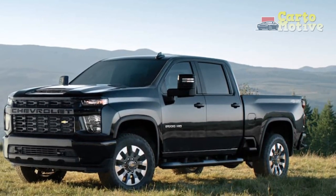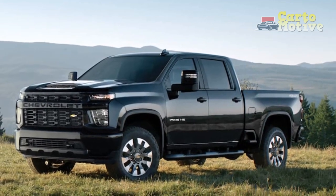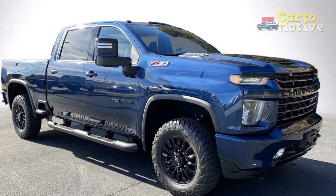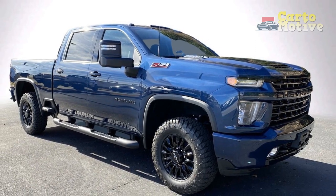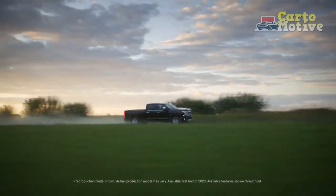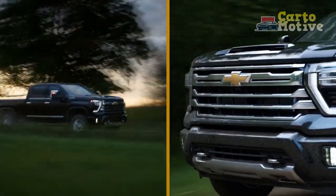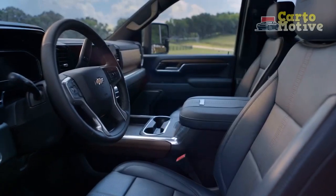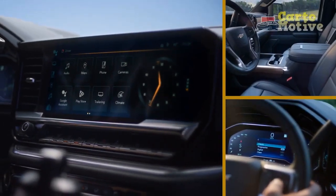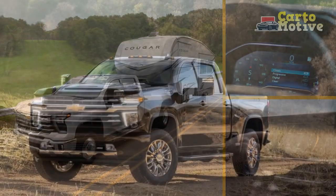2023 Chevrolet Silverado 2500 HD changes — what's the difference vs. the 2022 Silverado 2500 HD? A few years have passed since the launch of the fourth generation, and Chevrolet is planning a major update of the truck for the 2024 model year. The 2023 Silverado 2500 HD won't change at all, in anticipation of bigger things to come next year.